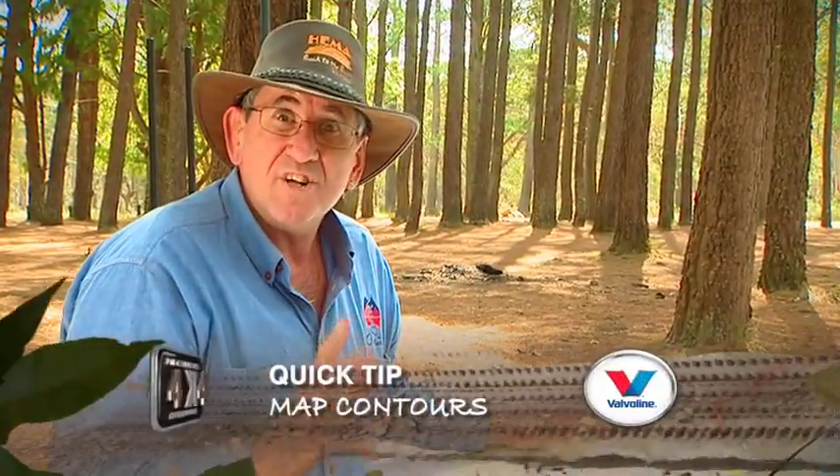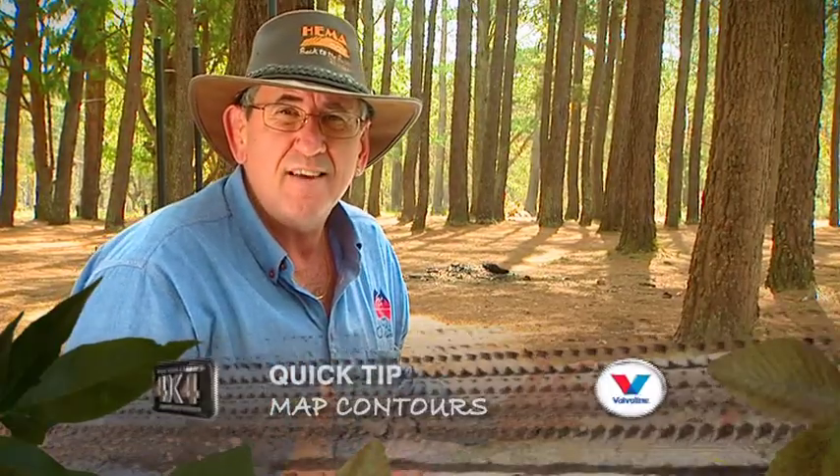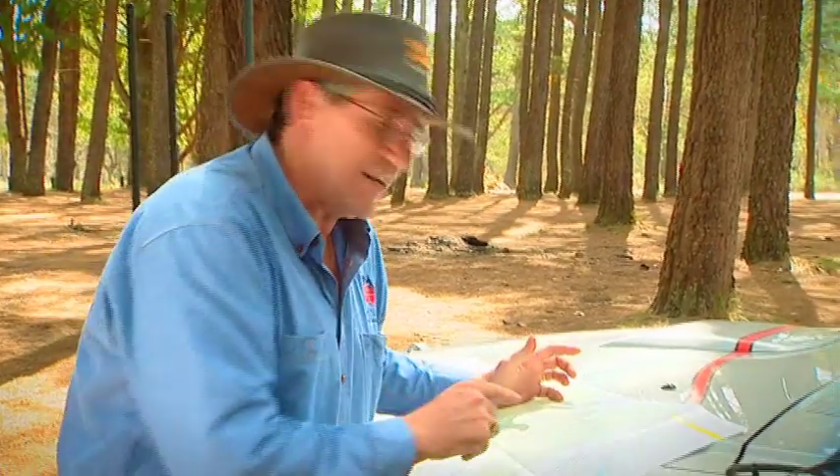Anyone that's been four-wheel driving will have used one of those maps with all those wriggly lines on them. But do we really know what those lines mean? Once you find out what they mean, they actually give the map a whole new dimension and almost a three-dimensional view. Let me show you what I mean.